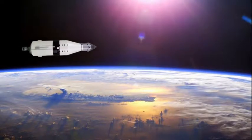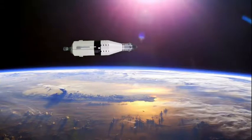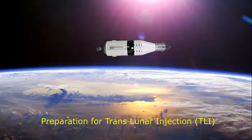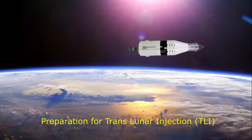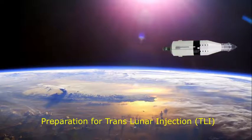Apollo 11, this is Houston. We just got telemetry back on your booster, and it's looking good. It's Apollo Control.